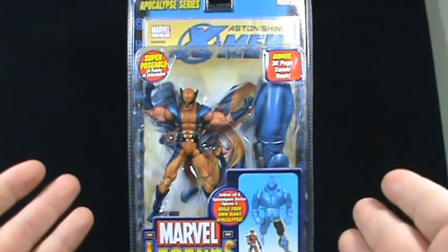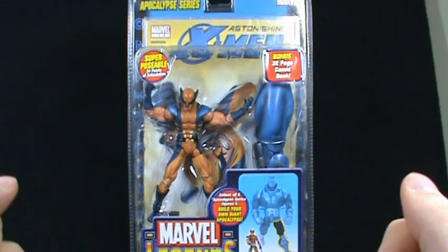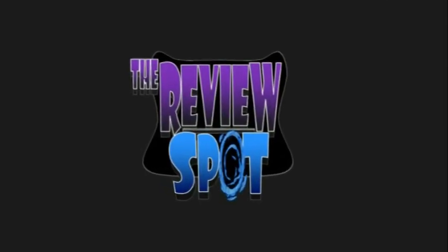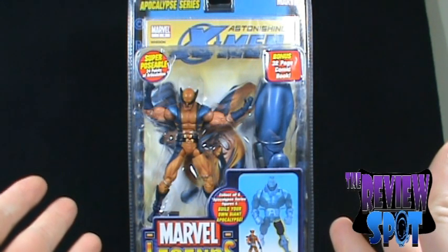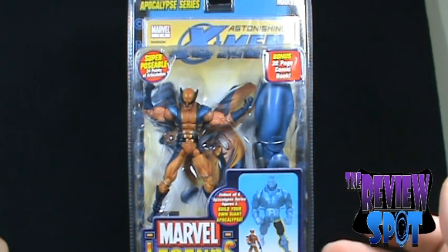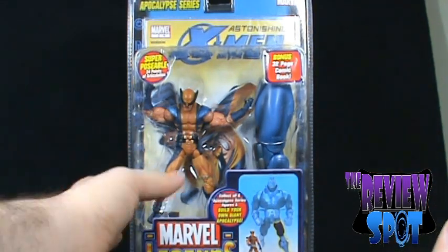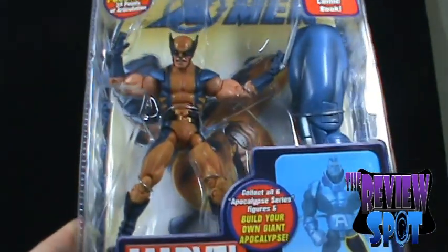This is a toy spot on the Marvel Legends Apocalypse series Wolverine. This Wolverine comes from the Astonishing X-Men line of comics and features the updated version of the classic yellow and blue costume. It was a very nice update and stands out to this day as one of my favorite Wolverine costumes.